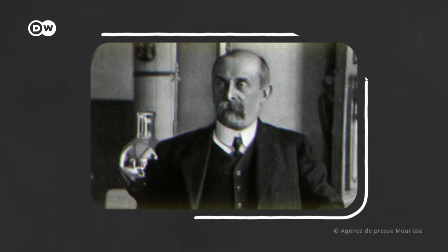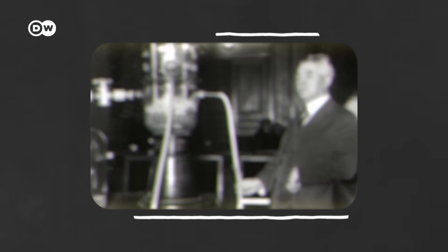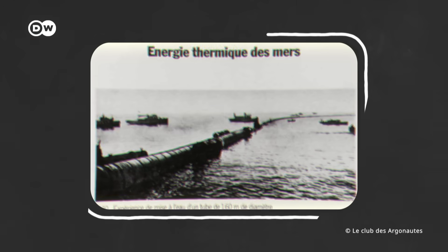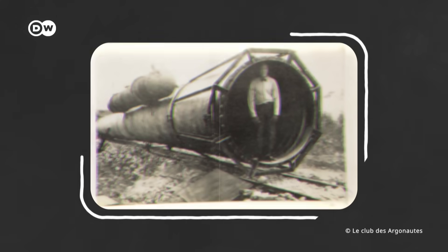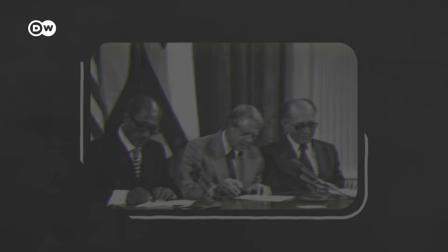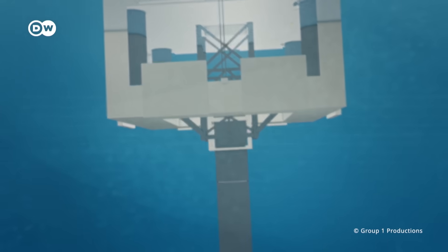The groundwork for this technology was laid in 1881 by French physicist Jacques-Arsène d'Arsonval. His student George Cloot actually built the first — but unsuccessful — OTEC plant in Cuba in 1930. Later, interest in OTEC peaked when oil prices exploded during the oil crisis. In 1980, US President Jimmy Carter signed a law to ensure the production of 10,000 megawatts of electricity from OTEC in the next two decades.